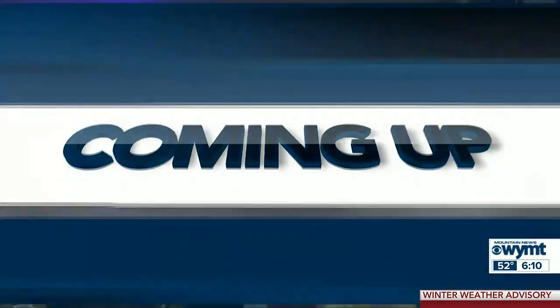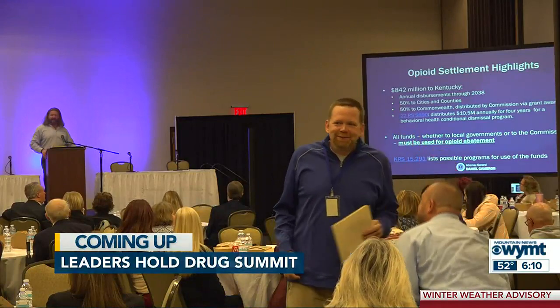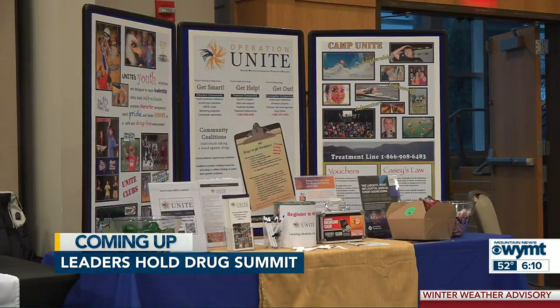Coming up — snow showers in the forecast tonight and tomorrow, especially at the highest elevations. The latest breakdown is coming up after the break. Plus, addiction recovery specialists come together in Harlan to talk about the raging war on fentanyl.